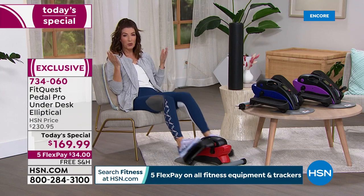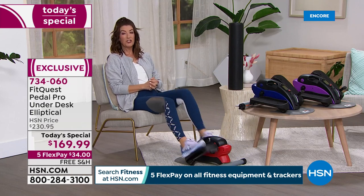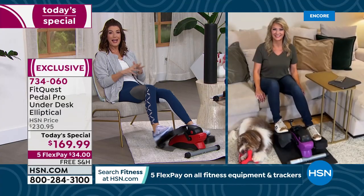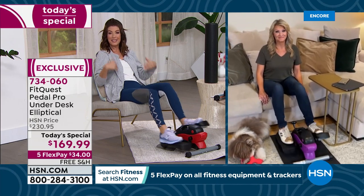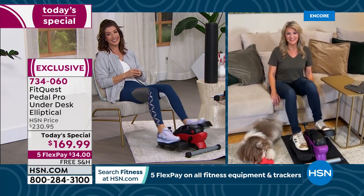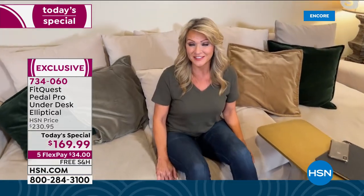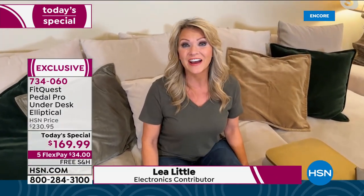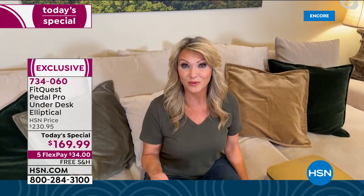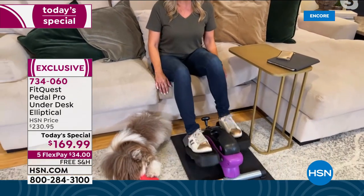Expert guest Leah Little joins us, and she doesn't even have to stand up for this entire hour. This is the Pedal Pro from FitQuest — a brand that's been bringing products to HSN for over a decade. If you're sitting down right now, imagine burning 25 calories like Sarah just did, or over 150 calories like Leah did just from warming up, all while watching television, talking on the phone, or playing with your dog.